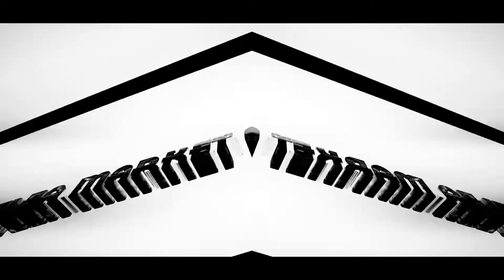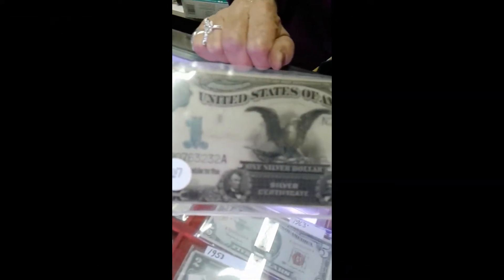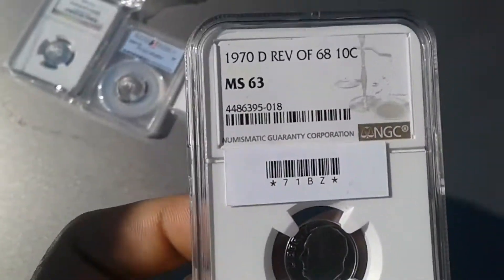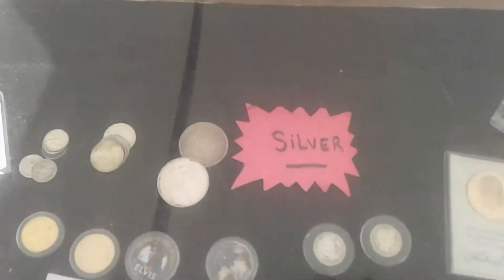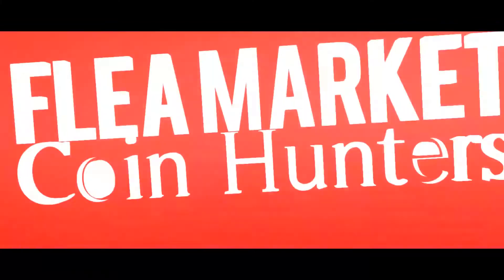I'm Victor Cruz and you're watching Flea Market Coin Hunters. Welcome back to another episode of Flea Market Coin Hunters — we are gonna go to a coin expo today.